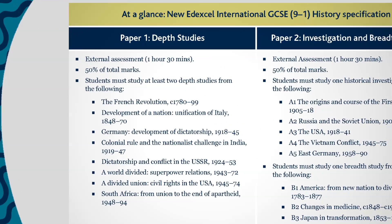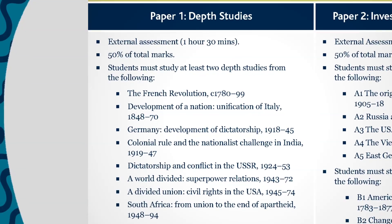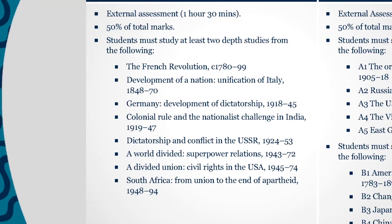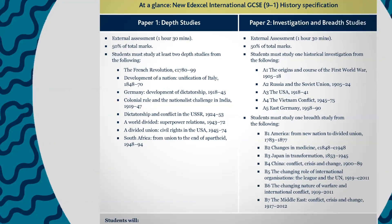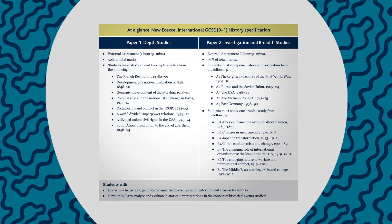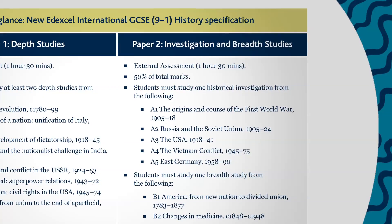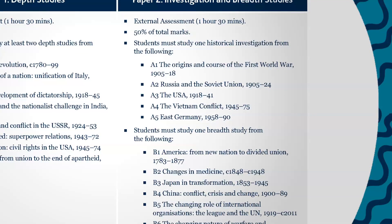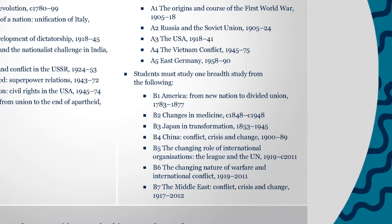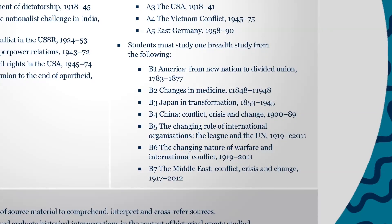Paper 1 contains a range of depth studies covering topics such as the French Revolution, Weimar Nazi Germany, the Cold War, Civil Rights in America and Apartheid in South Africa. Students must study two of these depth studies. In Paper 2, students must study one historical investigation and one BRETT study. The historical investigation assesses source skills and interpretations and includes topics such as the origins and course of WWI, the USA in the 1920s and 30s and East Germany. There are a wide choice of BRETT studies on offer, ranging from changes in medicine in the 19th century to conflict in the Middle East during the 20th and 21st century.